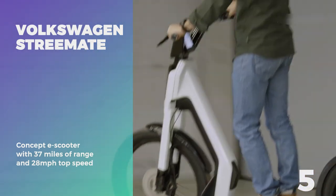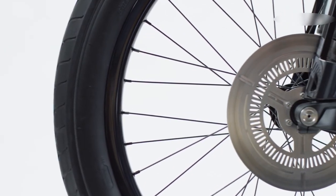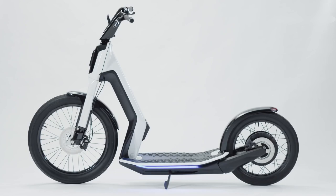Number 5: Volkswagen Street Mate. While not necessarily an e-bike, the Street Mate is an electric scooter developed by Volkswagen as a solution for the urban mobility race. At first glance it may appear bulky, but upon closer look you'll find that the Street Mate is a simple idea made better.